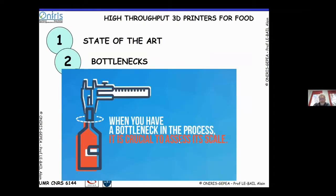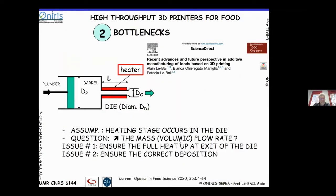In terms of bottlenecks, we are focusing on the die of the 3D printer. In most printing systems, a plunger pushes a printing ink through a heating system — the printing die. If you need to heat up the ink, you need a heater on the wall. We assume the heating stage occurs in the die, and the question is how to increase the mass or volumetric flow rate while ensuring that the ink is fully heated at the end of the die and that correct deposition is achieved.